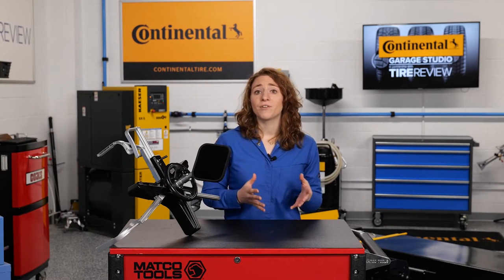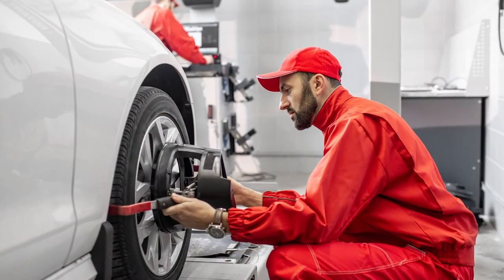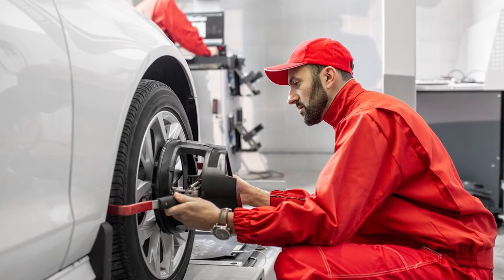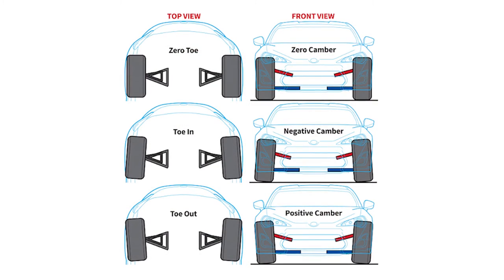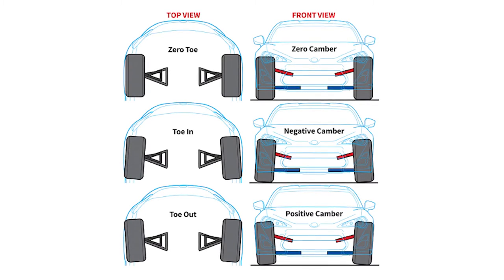It is critical to remember that toe is not always zero or straight ahead. Some OEMs will specify a certain amount of positive or negative toe. These toe specifications could take into account bushing deformation as the tire is pushed backward as vehicle speed increases. Beyond that, a positive or negative total toe angle in the front or rear may make the vehicle more comfortable for the customer to drive.